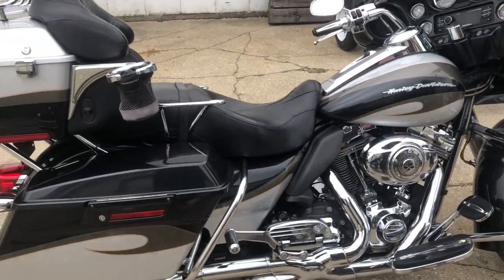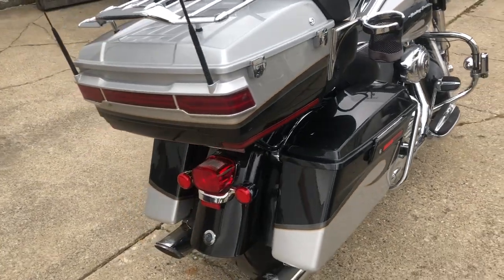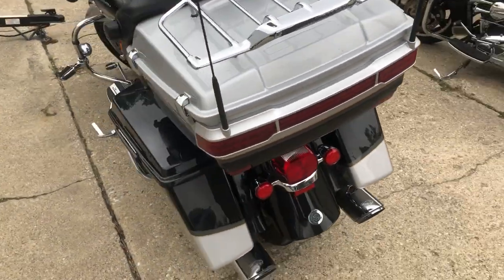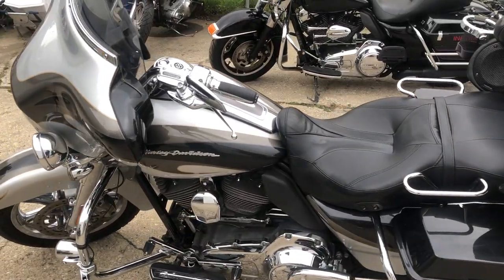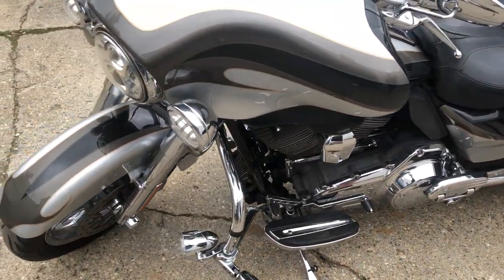Hey guys, ProofofPowerSports.com here doing a video on another ultra classic we got in. This one here is a Screaming Eagle Harley 2013. These things come with all the extras — the 110 cubic inch motor that runs strong, dual Vance & Hines exhaust that sounds great. Sharp bike, paint shines like new, chrome nice and bright, great-looking bike.